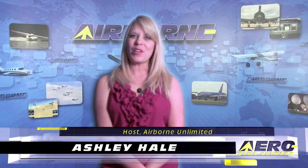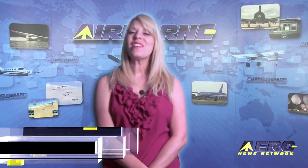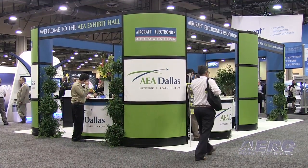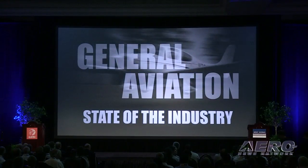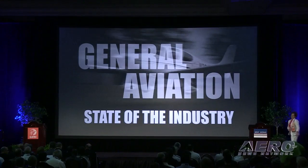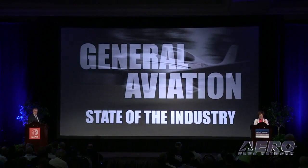Welcome to Airborne Unlimited. I'm Ashley Hale. We hope you enjoyed our live coverage of AEA 2015 over the last few days, but there's still lots of news to catch up on. AEA's President and CEO Paula Dirks and GAMA's President and CEO Pete Bunce shared the stage last week at the AEA convention for the annual State of the Industry Address.